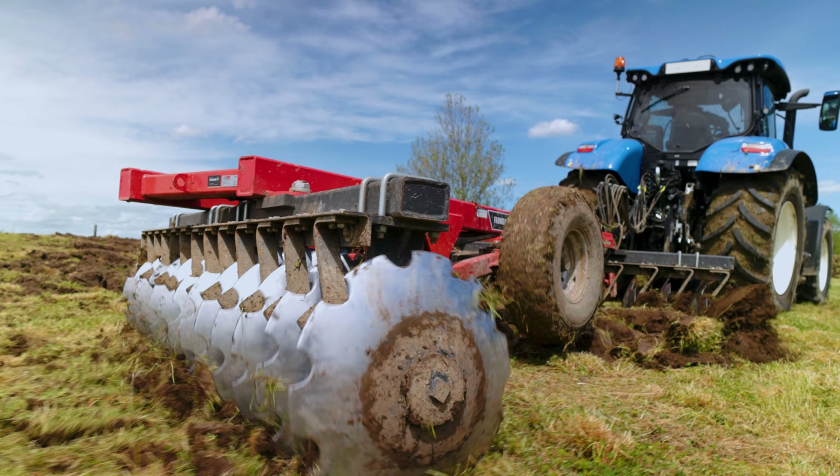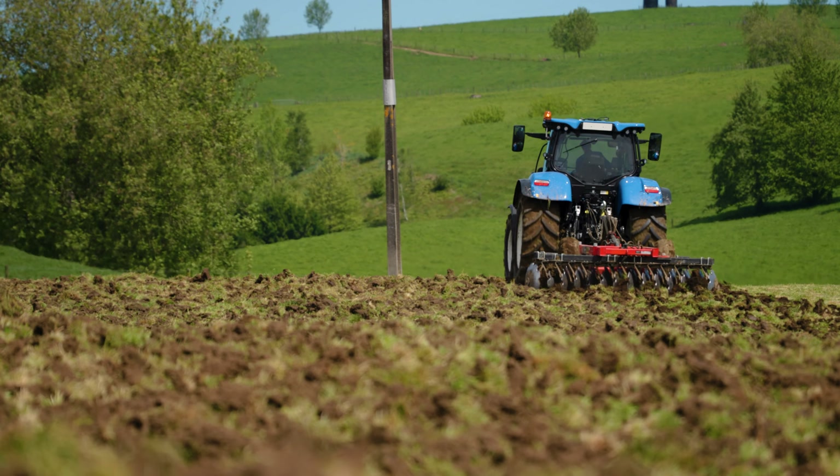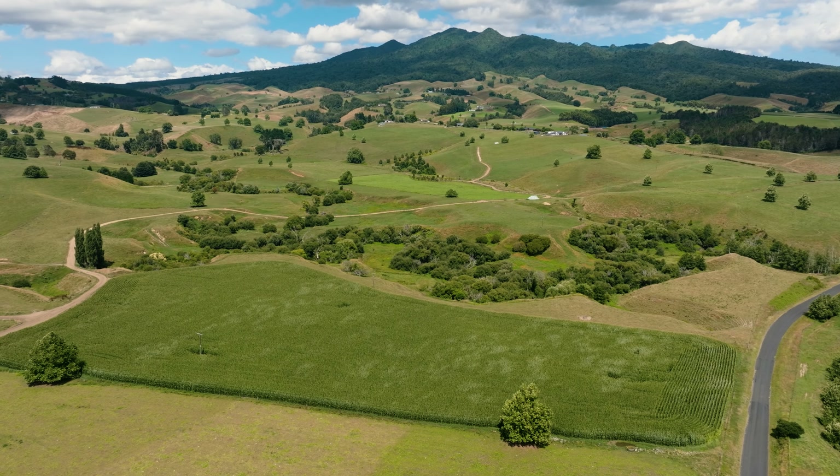We're pretty excited about this crop because we didn't use any synthetic fertiliser on it. We've only used dairy effluent that we harvested from the shed — almost an organic crop, if you like.